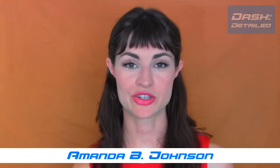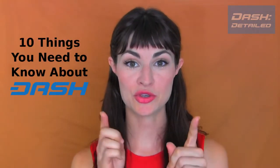Hello, I'm Amanda B. Johnson, and you're watching Dash Detailed, and this is 10 Things That You Need To Know About Dash.